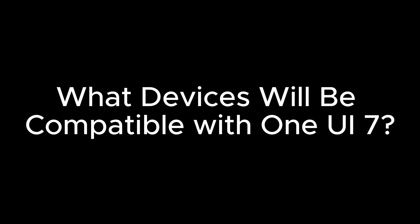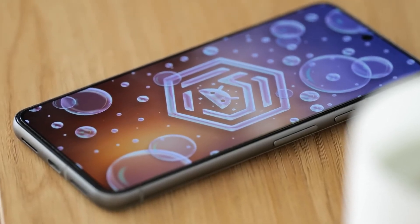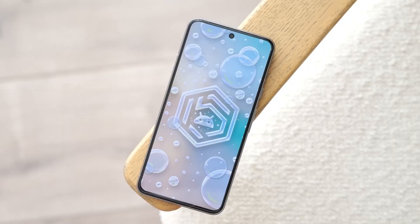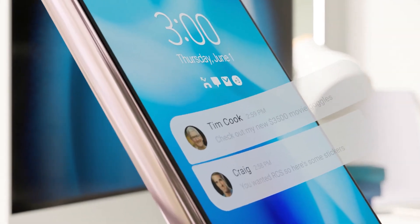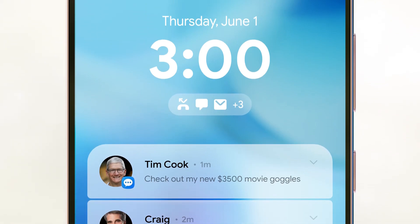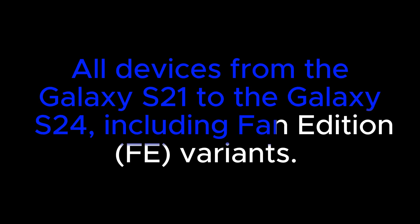One UI 7 is anticipated to be compatible with a wide range of Samsung phones and tablets that initially launched with Android 13, in line with Samsung's commitment to provide four years of software updates. This means most recent Galaxy flagships and selected mid-range devices released from 2021 onward are likely to receive the update. For the Galaxy S series, all devices from the Galaxy S21 to the Galaxy S24, including Fan Edition variants, are eligible.